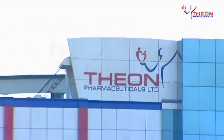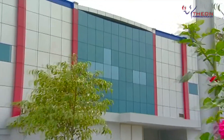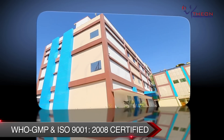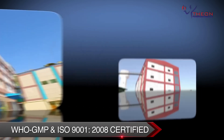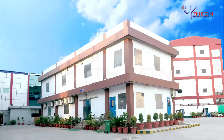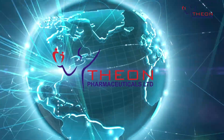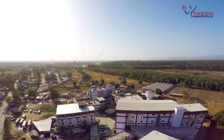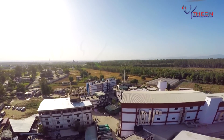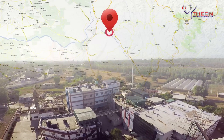Since its inception in 2005, Theon Pharmaceuticals Limited, a WHO GMP and ISO 9001:2008 certified company, is a rapidly growing, professionally managed Indian pharmaceutical company now effectively harnessing global opportunities to fortify its international presence. State-of-the-art modern facilities are spread over 4.5 acres, located in the lush green excise-free zone of Nalakar in the state of Himachal Pradesh.